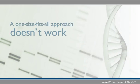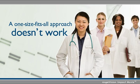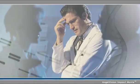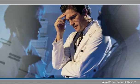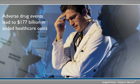Prescribing medications has become exceedingly complex. Not all patients respond equally to medications, and until now, the tools to solve this problem haven't been available. Health care professionals need help preventing adverse drug events and treatment failures.